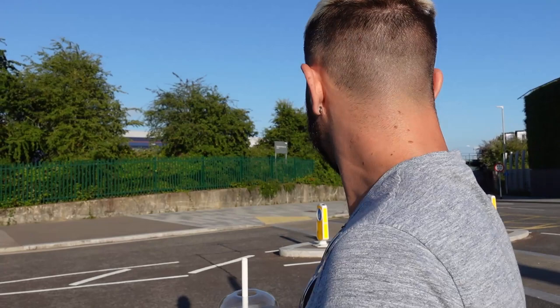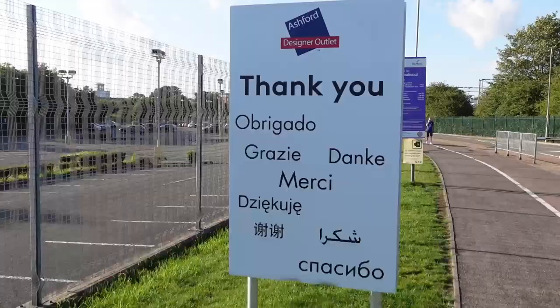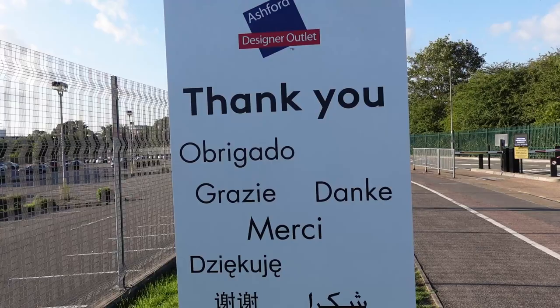How blue that sky is - so different to the other week with all those torrential downpours. Anyway, this sign shows just how many international visitors this place normally gets: Obrigado - Portuguese, Grazie - Italian, Danke - German, Merci - French, Genkoya - Polish. Not even gonna attempt the others.